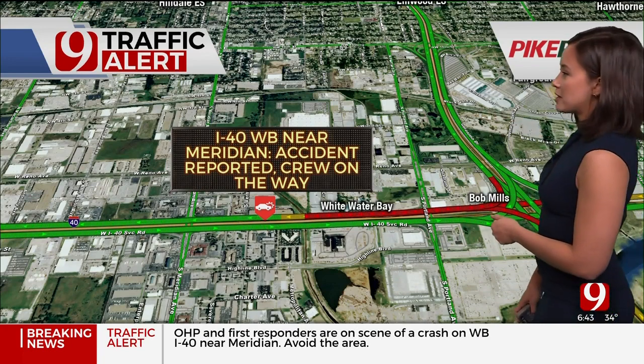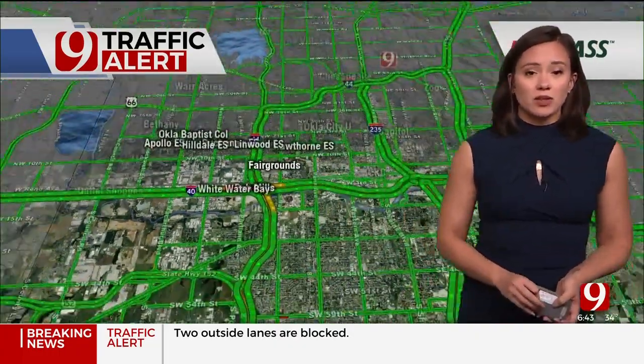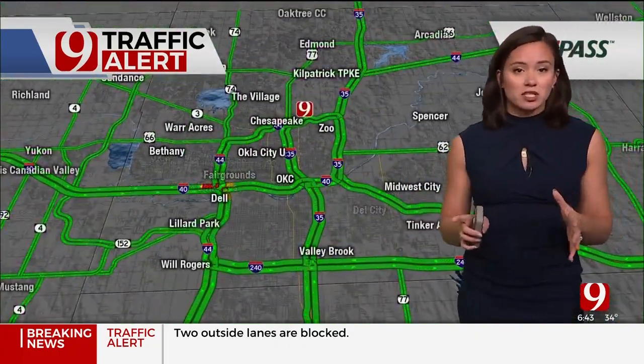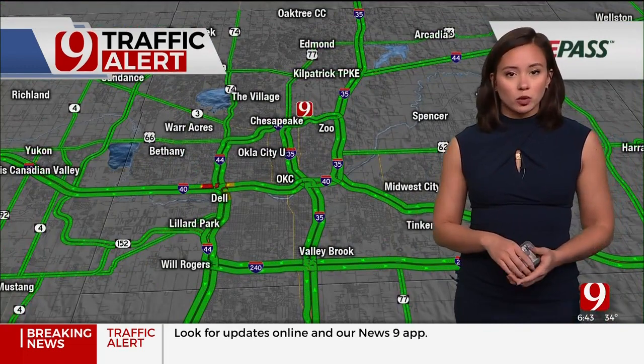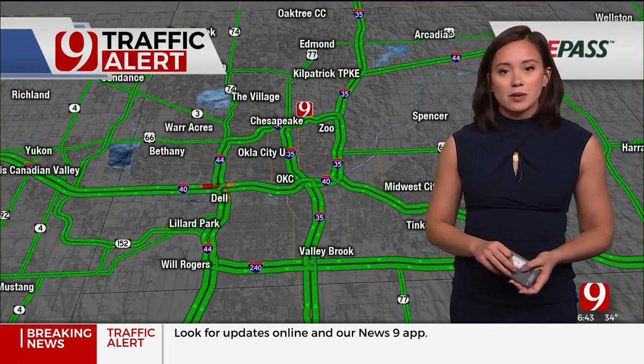And heading southbound into the Amarillo Junction, it's also looking slow there as well. So that's just a big mess you're going to have to deal with if you're heading towards the Amarillo Junction this morning. Through the rest of the metro, not a lot to worry about. We'll bring you the latest details on that crash coming up in just a little bit.